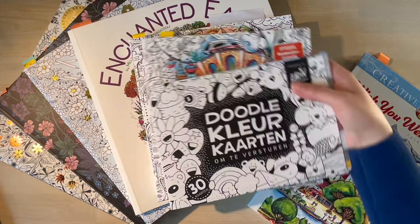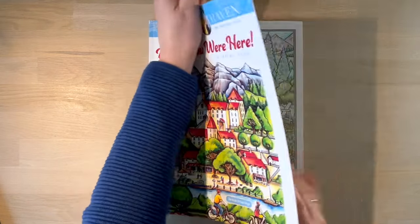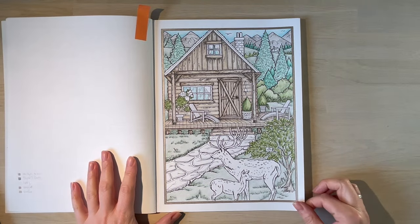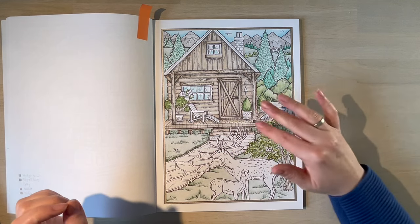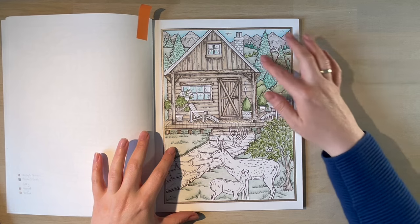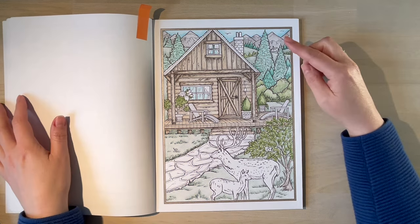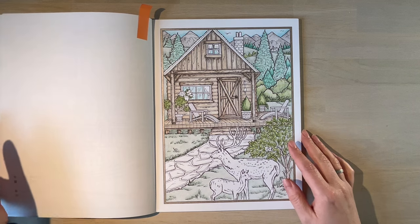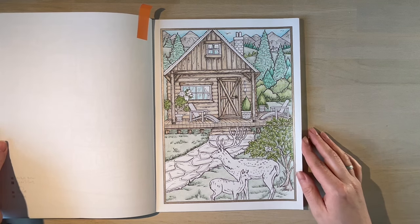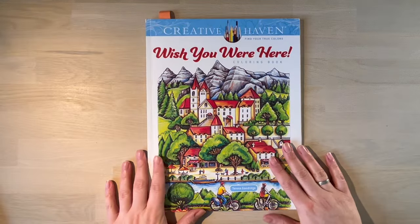Let's start with the one that is still a WIP for me - that's 'Wish You Were Here' by Theresa Goodridge. I've been working on this for a while. I've already covered quite a bit: the house is fully finished, I did the grass, the tree, some trees in the back, the bushes, the mountains, and the sky. What I still have to finish are these tall trees and some front details. I'm a little more than halfway through, so I'm happy with where I'm at.